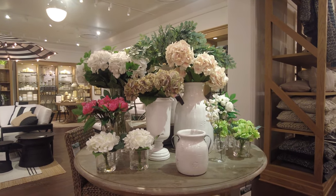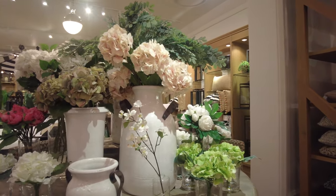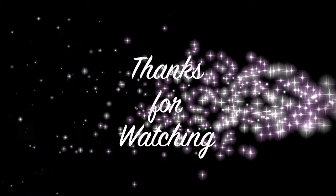Here are some more hydrangeas — I wanted to show you these one more time before we wrapped up. You can see how beautiful they look. Thank you so much for watching! I hope you liked this video. If you did, don't forget to like, share, and subscribe to my channel. Have a good one — Allah Hafiz!